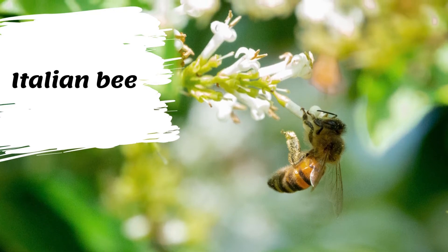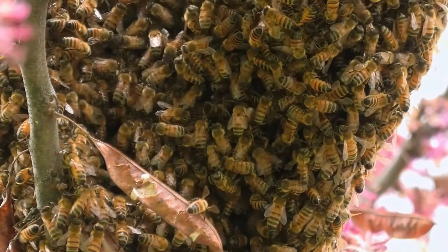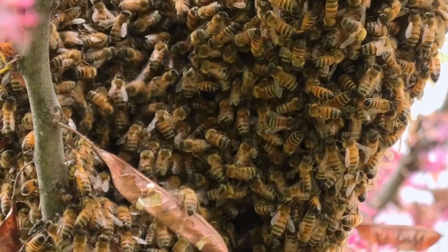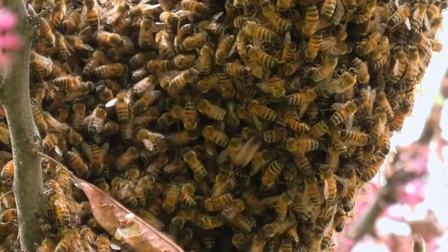The Italian bee is light yellowish or brown with alternating stripes of brown and black on the abdomen. Those with three abdominal bands, workers, are sometimes called leather-colored Italians; those with five bands are sometimes called goldens or cordovan queens.